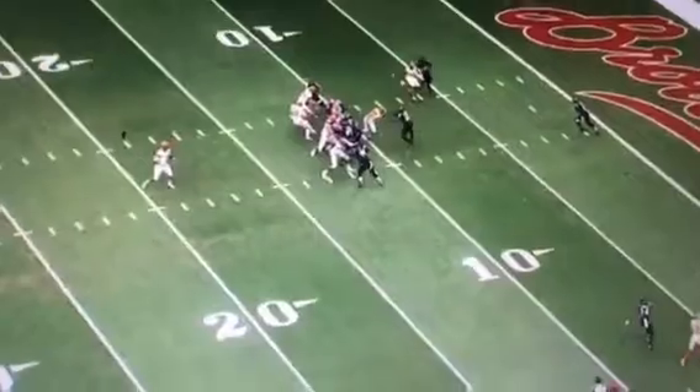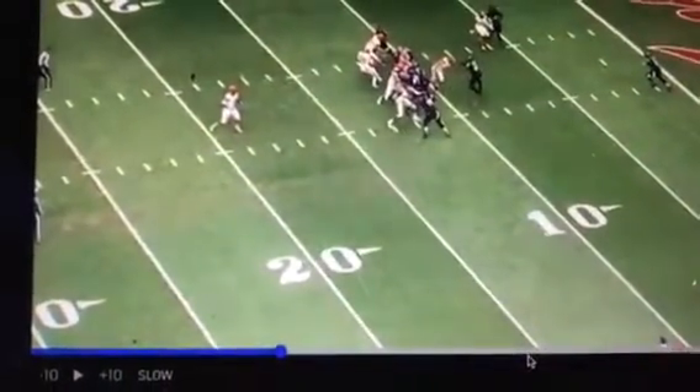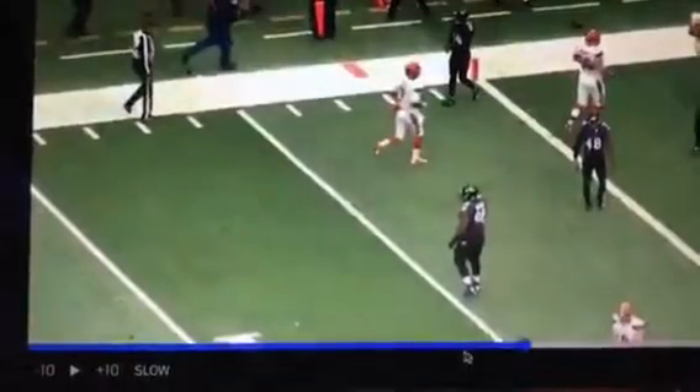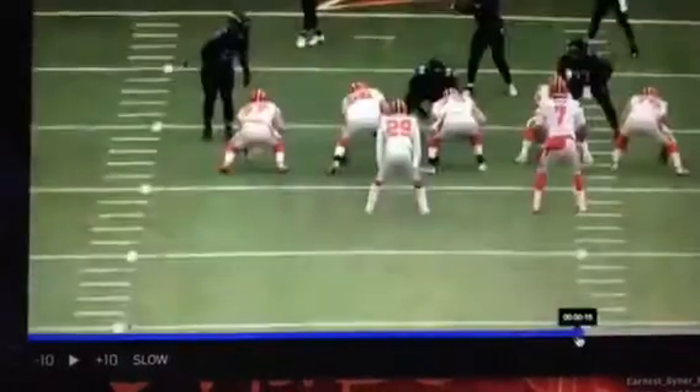This is Ernest Beiner, that's what I see. Now let's go to the end zone so I can show you all the blocking that happens up front.